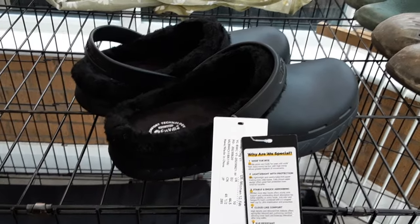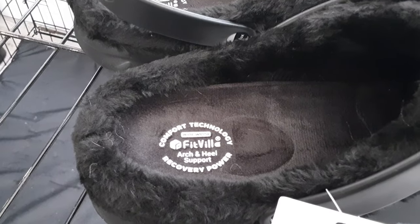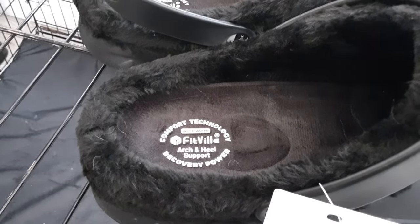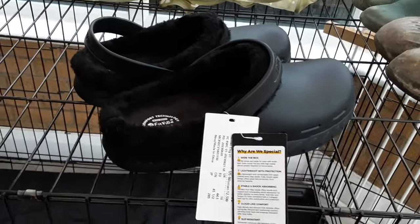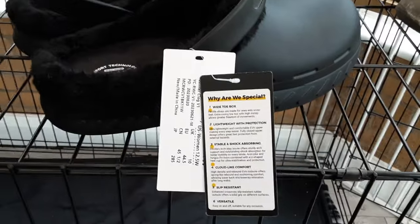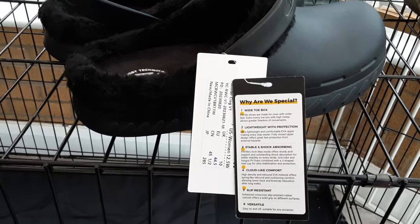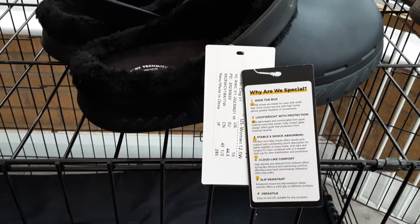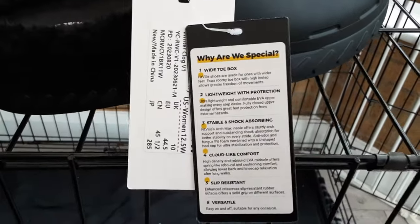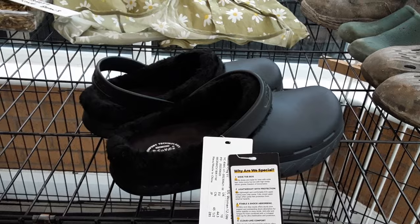They do come well packaged and as you can see, their comfort technology offers arch and heel support with recovery power. I have tried these on and they're really comfortable and very warm compared to my old ones. They feature a wide toe box, are lightweight with protection, stable and shock absorbing, cloud-like comfort, slip resistance, and versatile.